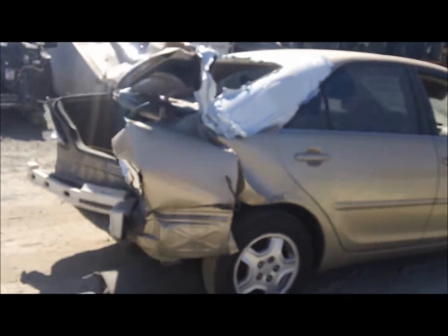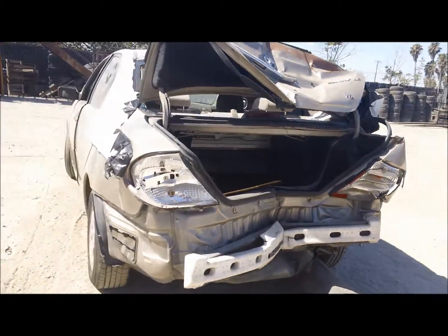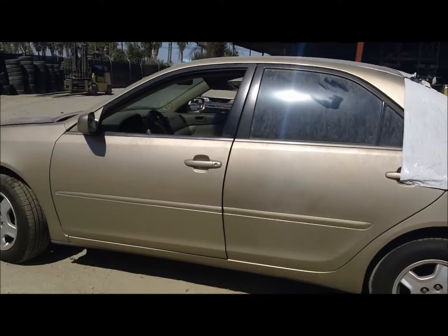The rear end is completely trashed on this car. Looks like it took a pretty hard hit there. Both doors on the driver's side look to be okay. Like I said, the front end looks pretty decent.